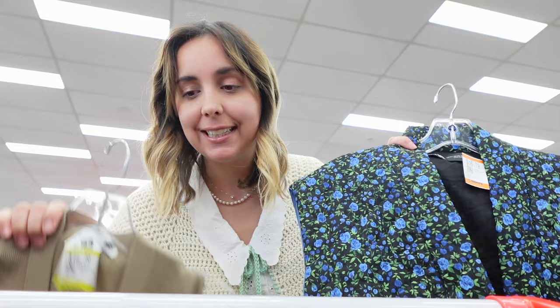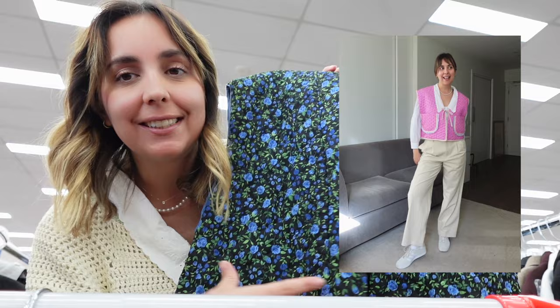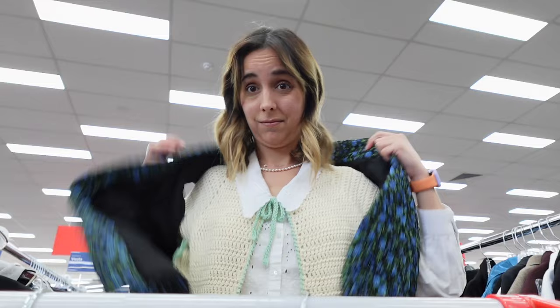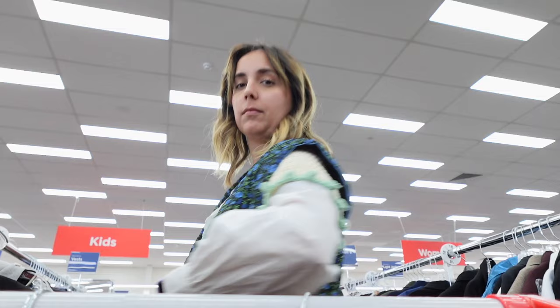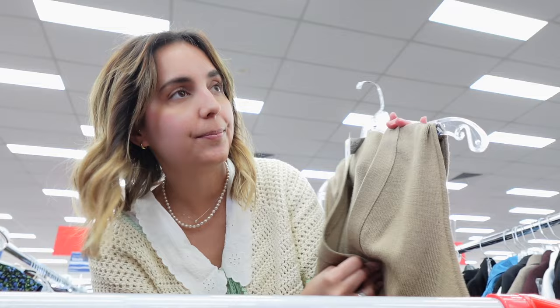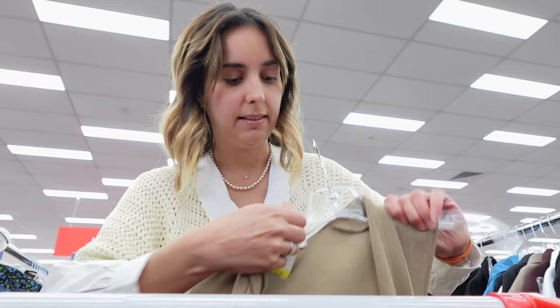I'm in the vest section and I found two that I really like. This quilted one is very similar to the one I made in my previous video. Although I love it, it's $16 — from Farah — so even at $8 I'm not fully convinced. Let's try it on. It's actually very cute, but I already have one I made myself so I'll put it back. Whoever finds this will be lucky! The other one is a 100% wool vest. I love this one and I think I'll wear it a lot — I'm keeping it. It's $16, so not that bad.